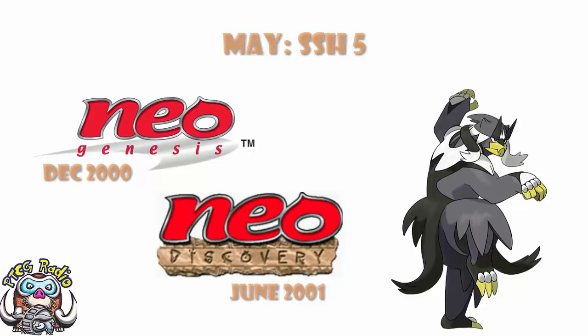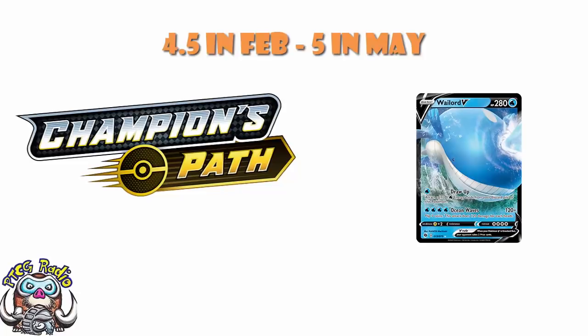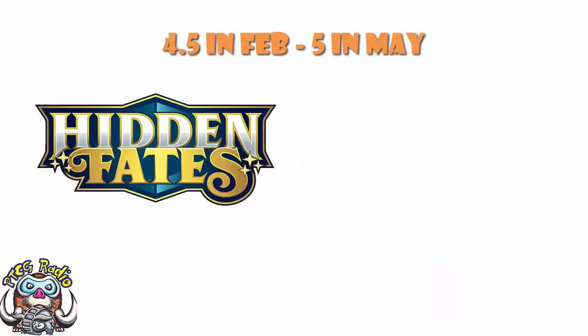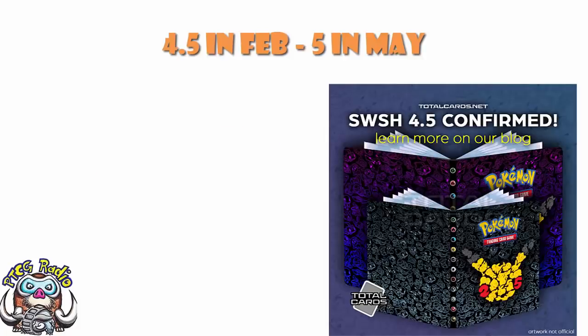There is a counter-argument: we are getting that special set in February. But how much impact has Champions Path made on the metagame? A little bit. How much of an impact did Hidden Fates make? Almost none — it was largely a reprint set. How much did Generations make? Jolteon-EX was a pretty good card, but these mini sets are generally not the same as main sets. Main sets are designed to be competitive and move the meta forward; mini sets are often reprints and shiny cards.